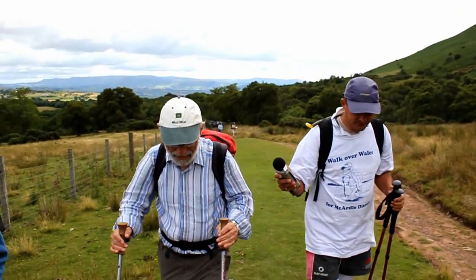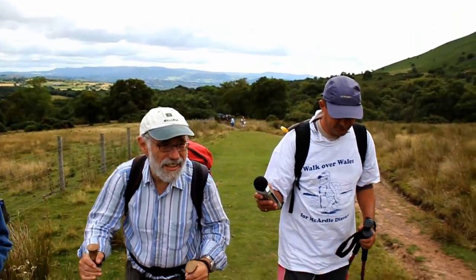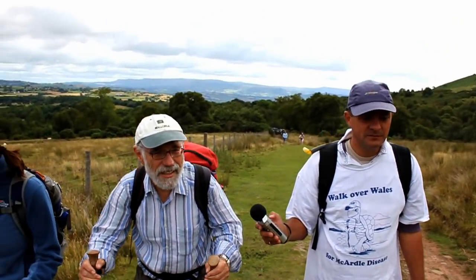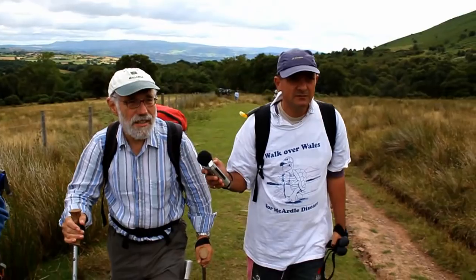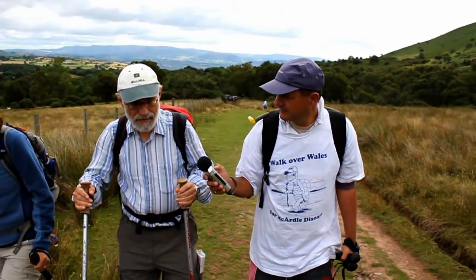We're here climbing Pennivan today and we started at a car park fairly high up where we finished on a previous day. The important aspect this morning is to get into second wind, which takes about 10 minutes or a bit longer.